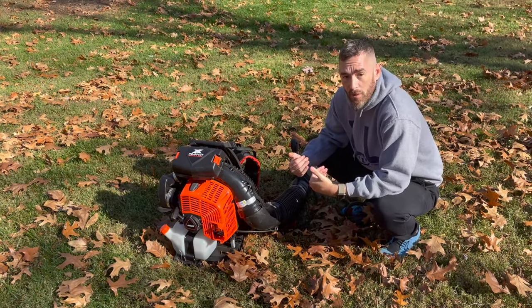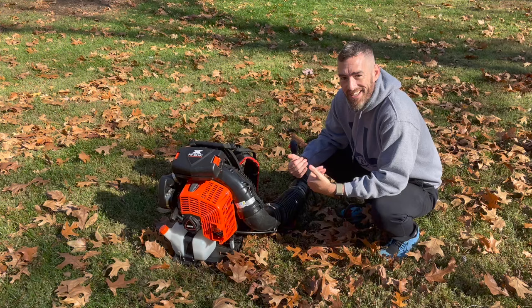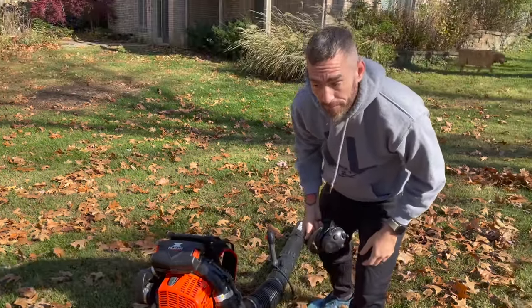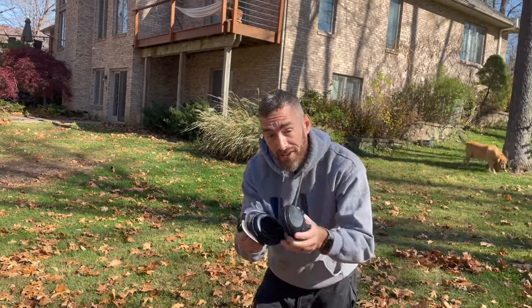But you don't have to take my word for it — let's see it in action. So let's start this up. One bad thing: you will need a pair of ear protection because the thing comes in at over 100 decibels, and that's bad for your hearing. I have hearing loss anyway from the military, so I'm going to wear these.